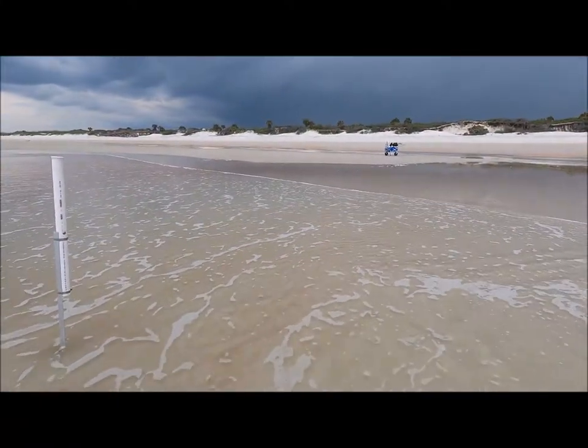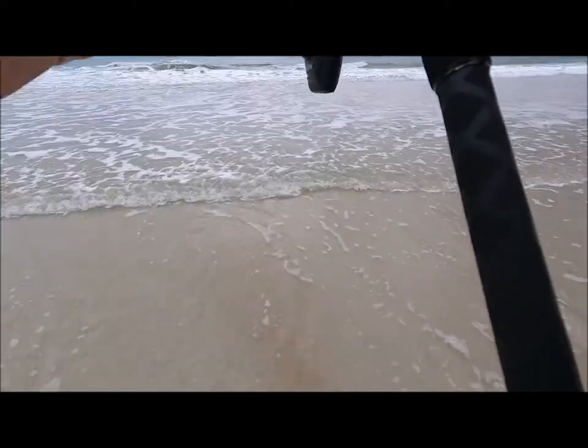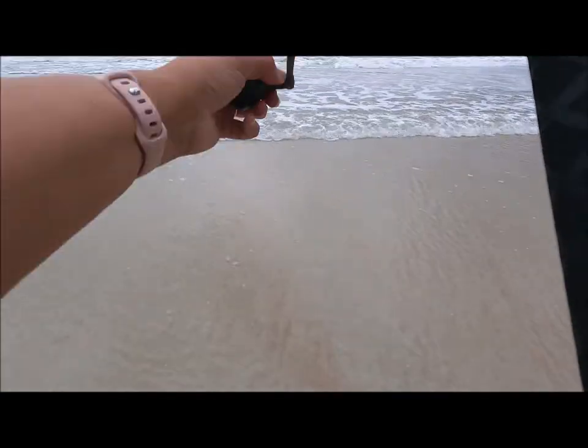I'll let you see just how dark the clouds are getting. It's getting dark, so hoping we don't get caught in lightning. That's thunder. Standing in water, holding a pole. Children, do not try this at home.